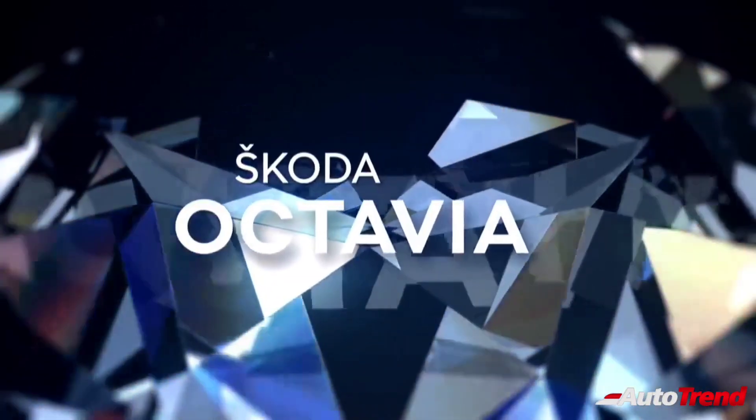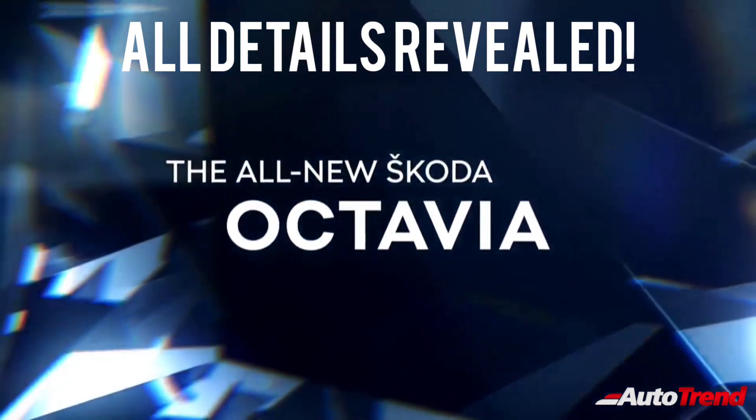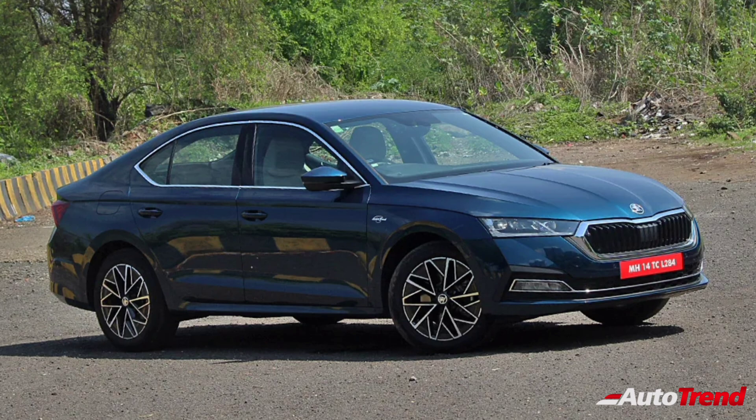Hello everyone, welcome back to Autotrend TV. This is Viprajesh. In this video today, I would like to talk about the new Skoda Octavia, which has just made its debut in India, revealing all the India spec details.